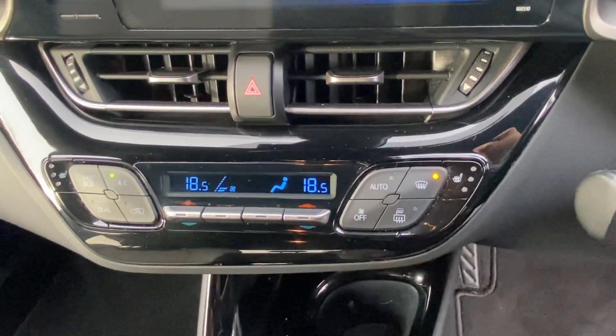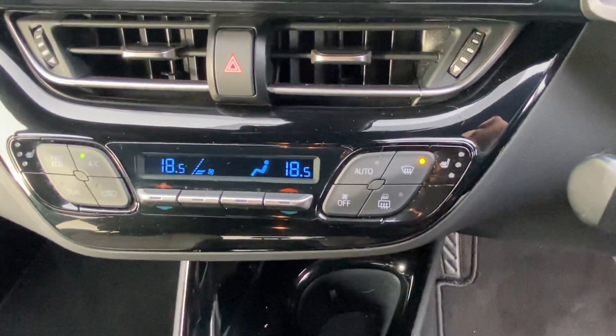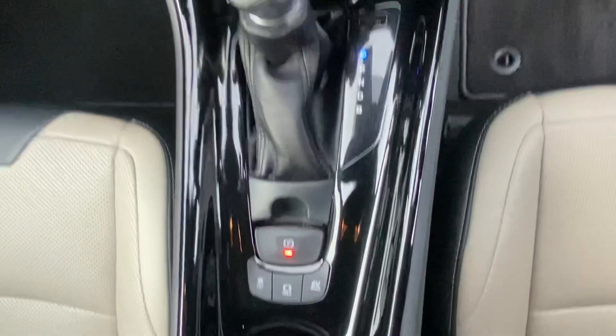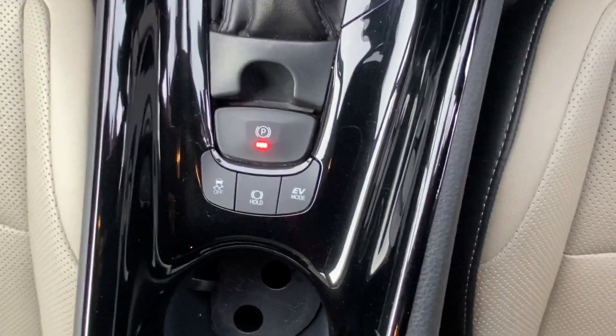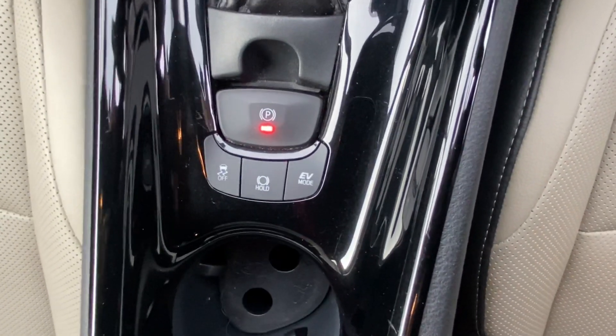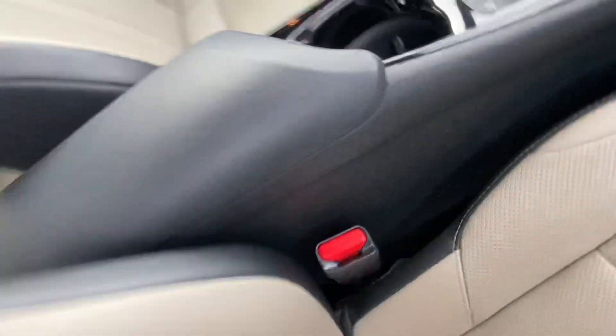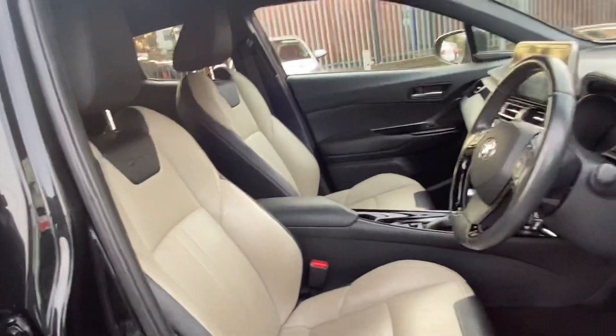You have dual climate control with air conditioning and also your heated seats. You have your automatic gearbox, and just under that you have your electric handbrake, EV mode, and auto hold handbrake as well. This car is absolutely gorgeous.